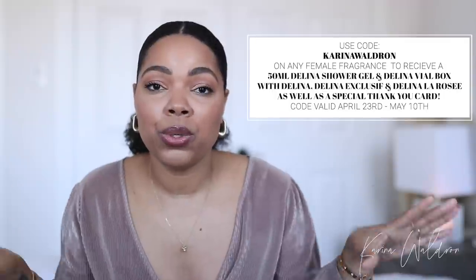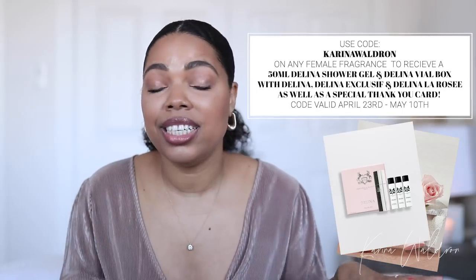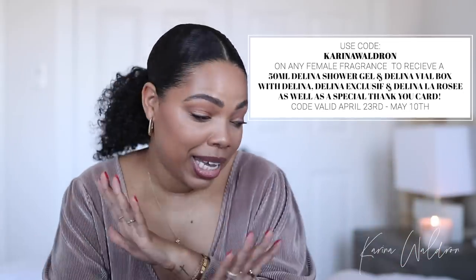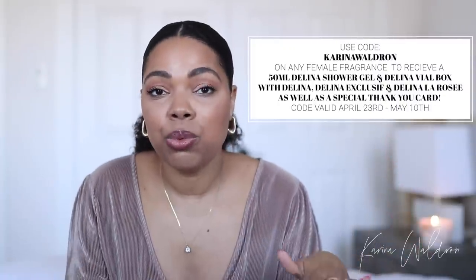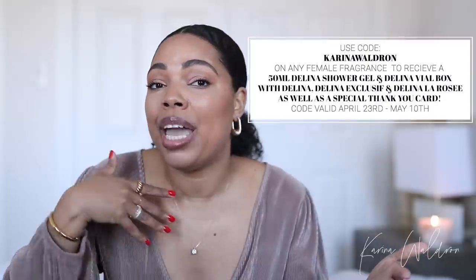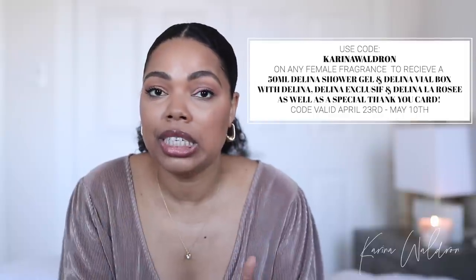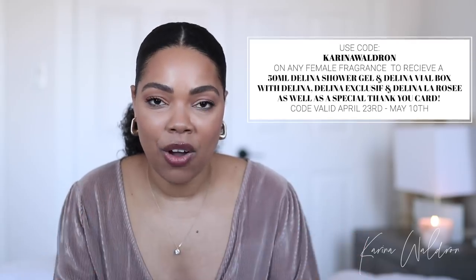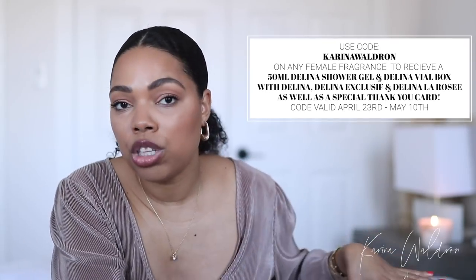you can use my code Karina Waldron and you will be gifted a 50ml Delina shower gel, as well as a Delina vial set which will contain Delina, Delina Exclusive, and Delina La Rose. That is an amazing code, so take advantage of that. It will be available from April 23rd to May 10th — perfect timing if you want to gift your special lady something that is just going to wow her. I will leave all of the details down below in the description box, as well as links to all of the fragrances that I'm going to talk about.